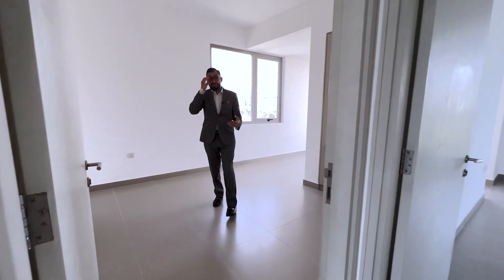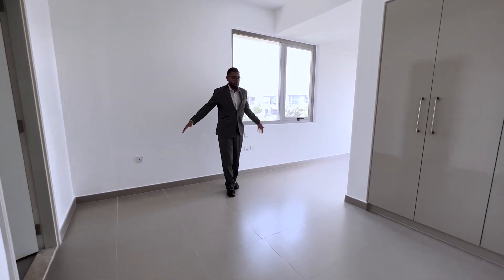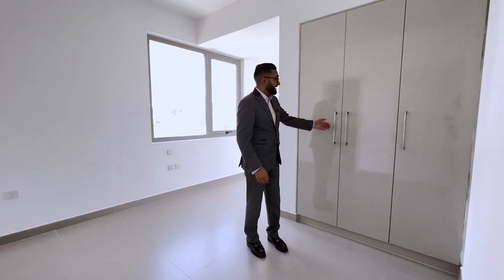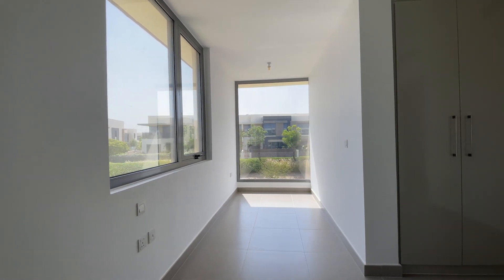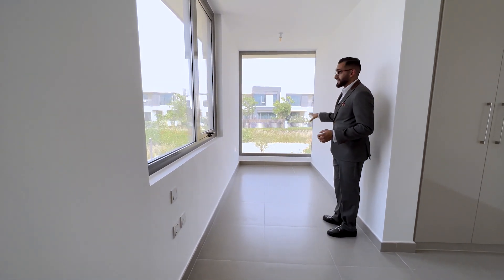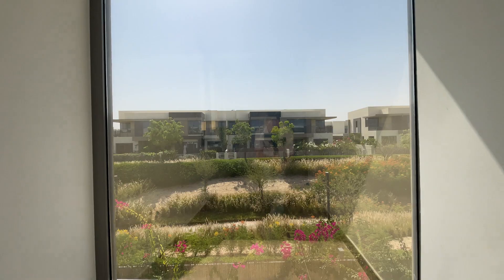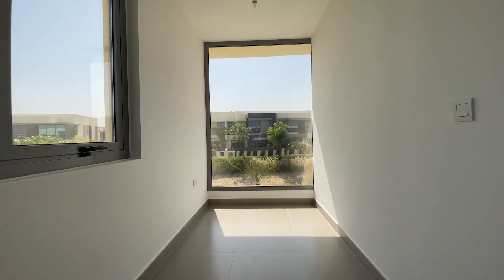Coming through here you have the third bedroom upstairs, with a large area perfect for setting out a bed, a dressing table, or a desk. The wardrobes are all built in. This space was actually part of the master bedroom's balcony — that balcony has been utilized for the third bedroom upstairs, and it's just been done to perfection. Large window, lots of light, a great view.